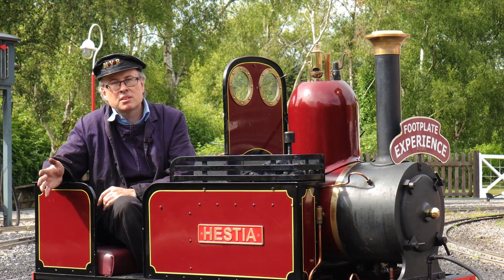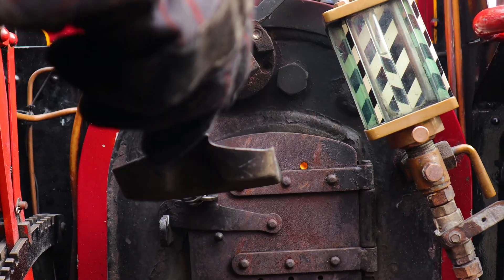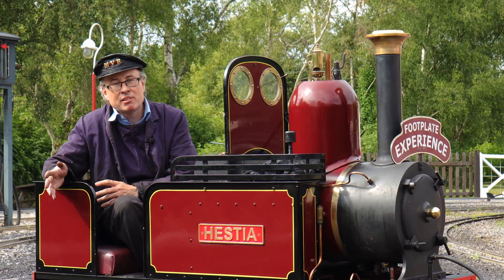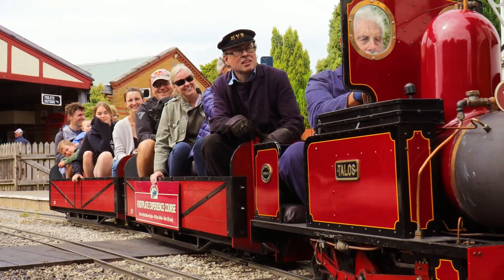You get five or six trips on the main line, fully signalled, with your instructor - and you're driving, you're firing, you're doing everything you would on a full-size steam locomotive. Then you get your family the opportunity to come and ride on the last trip with you as the driver.